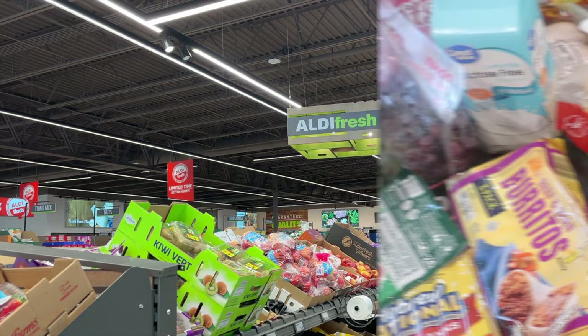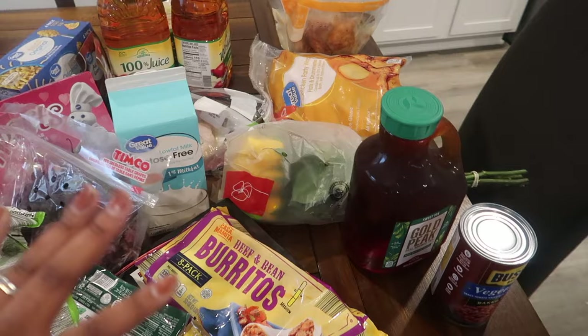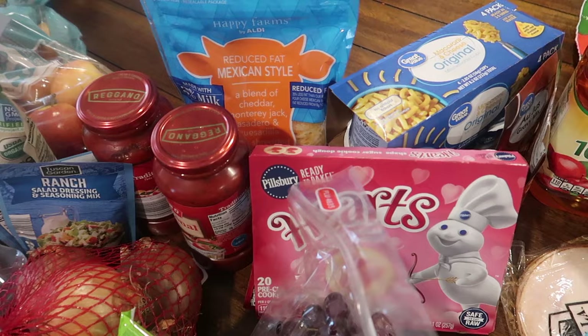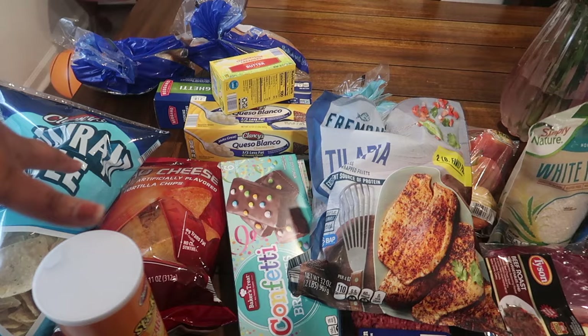Alright, here's an overview of everything I got from Aldi and Walmart. I did go over budget about $30, but I feel like we got a lot of stuff — about $180-ish, and my budget was $150. I got a lot of items for our meals this week. Some of this is for today — we're going to be barbecuing and making some homemade nachos this week.